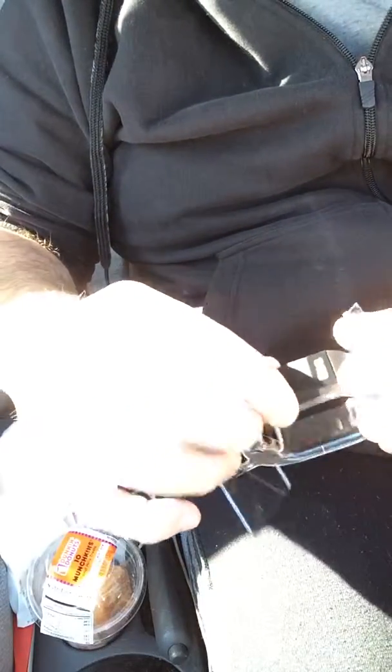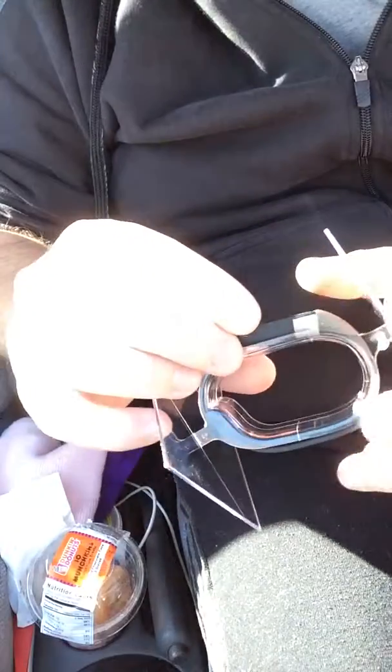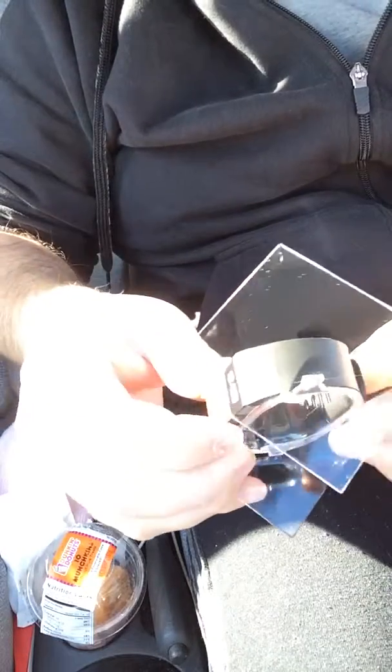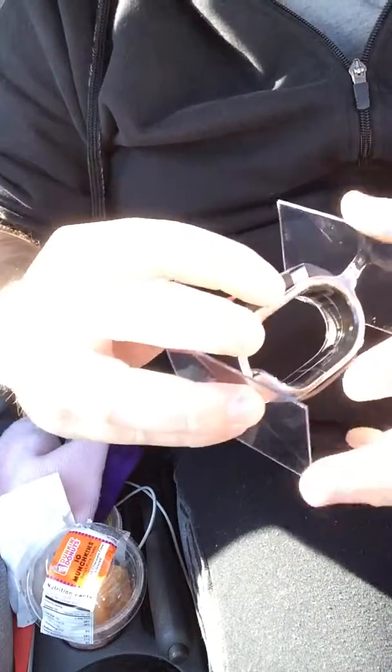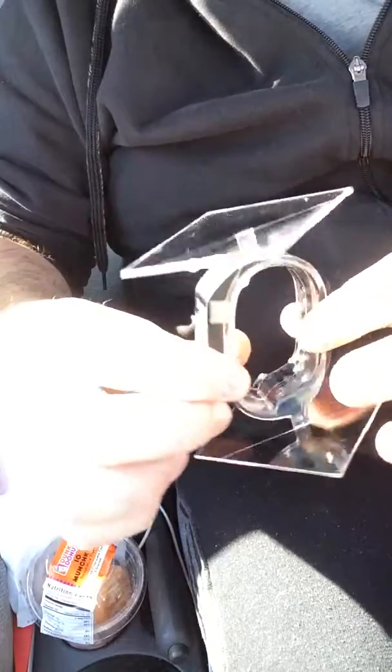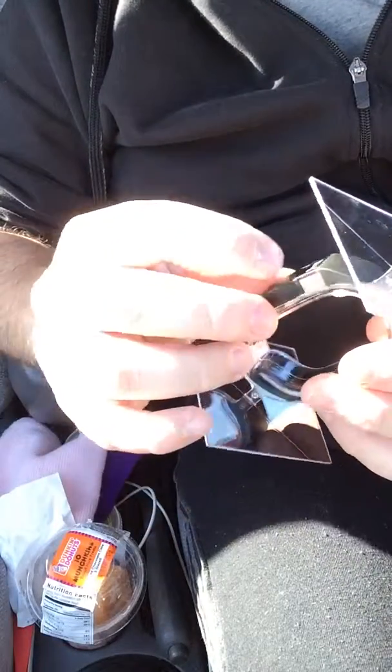I don't do too good with watches, but something like this is going to certainly come in handy. It feels very, very good — nice quality so far.